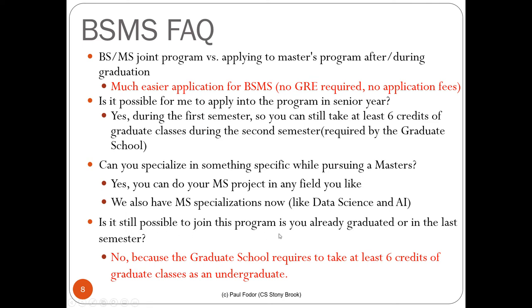Is it still possible to join the program after you've already graduated? No. The idea of the BSMS program is that you join while you are a bachelor student, with courses that apply for both degrees. If you already graduated, you cannot be accepted into the BSMS program.